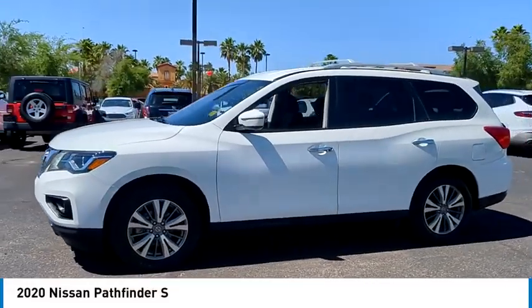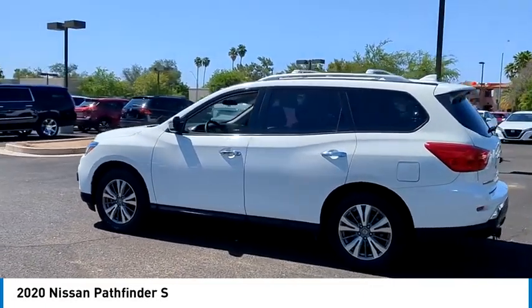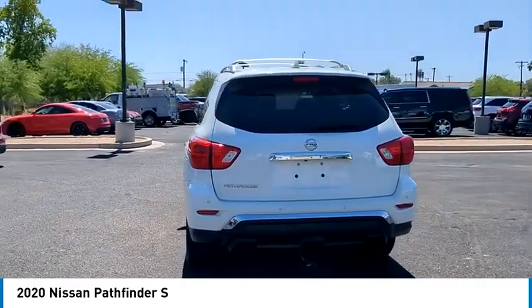Come test drive the 2020 Pathfinder. The Pathfinder has a premium interior with three rows of seating for up to seven passengers, as well as versatile seating and cargo configurations.